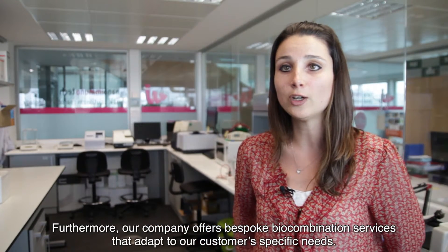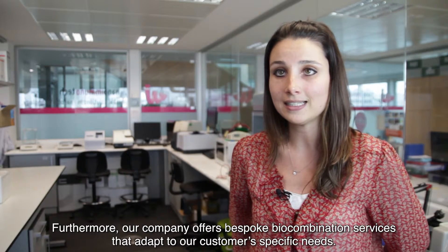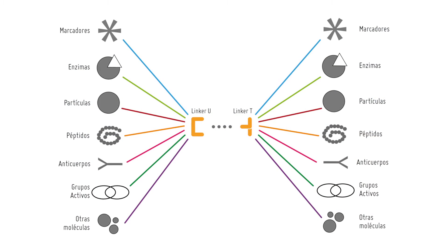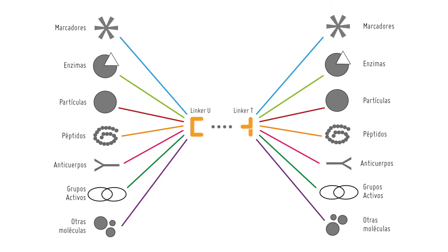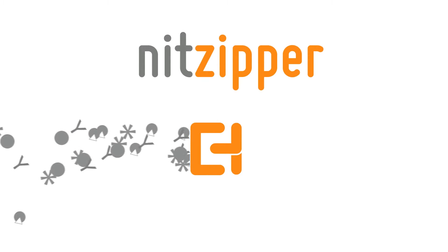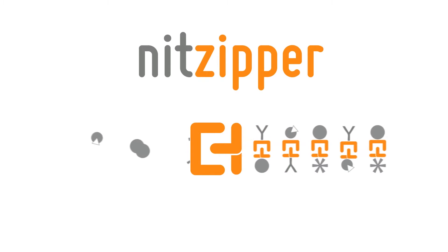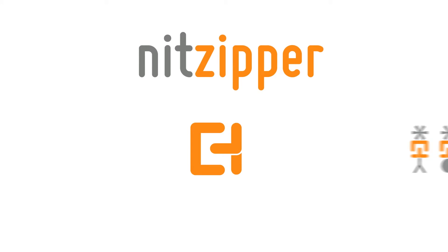Our company Nanoimmunotech offers biocombination services to adapt to the specific needs of our customers. Biocombination is the modification of biological molecules to increase their affinity for a certain substance. They work like a lock and key system, whereby different molecules can be coupled to achieve combined effects within nanoparticles. The locks and keys are called linkers, and the NIT-Zipper elements permit the union.